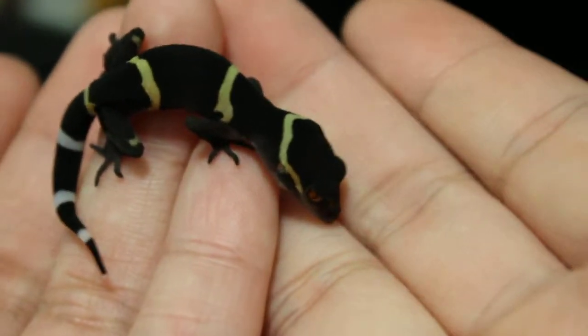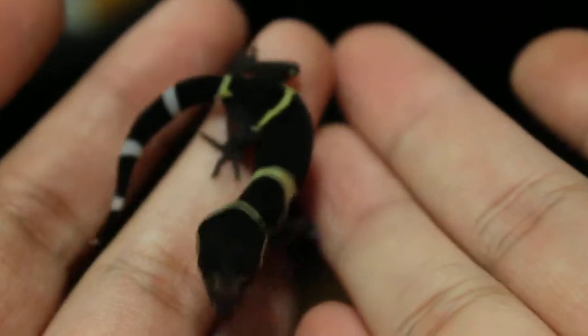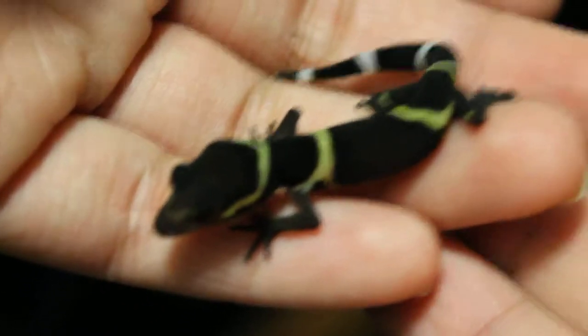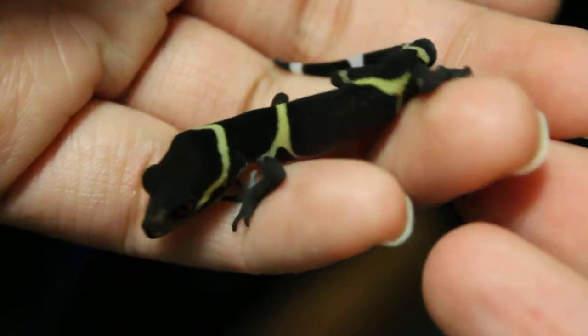Here's one of my Hainan cave gecko babies, and this is Brown Betty. He's my aberrant patterned — or I don't know how the hell you say that — jungle pattern. He's got some really cool patterning going on.